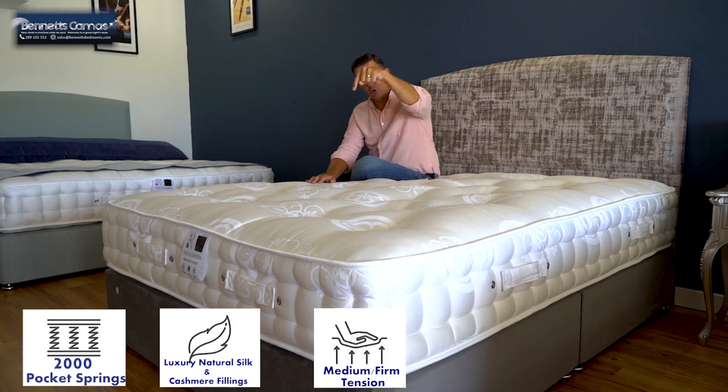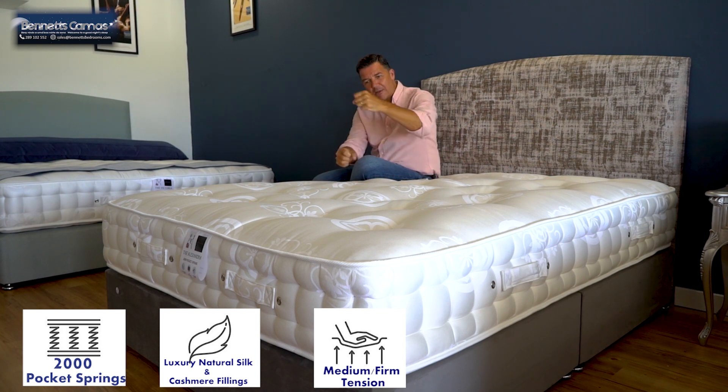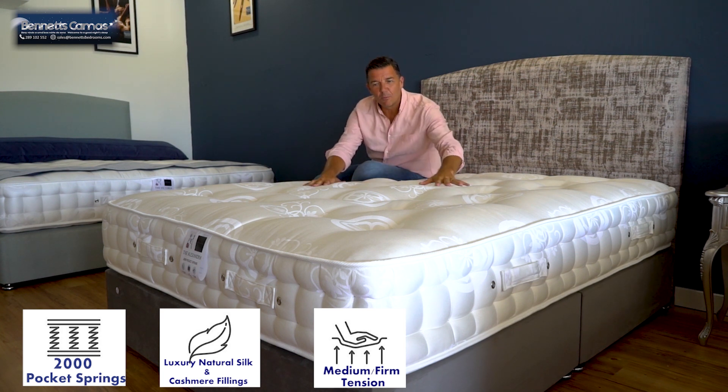It's a tufted mattress. The tuft goes straight through the springs and straight out of the side, pulling everything together — that's where you get these bumps from. These bumps are all held in place and will not move, giving you maximum comfort inside.